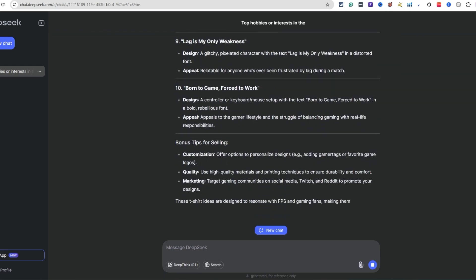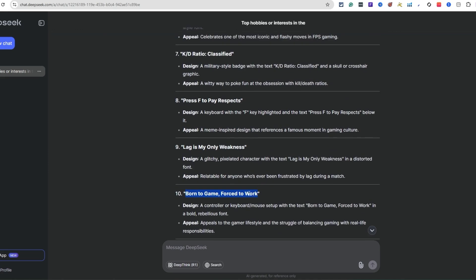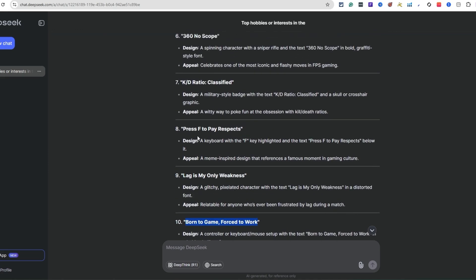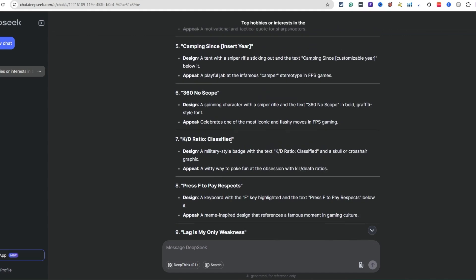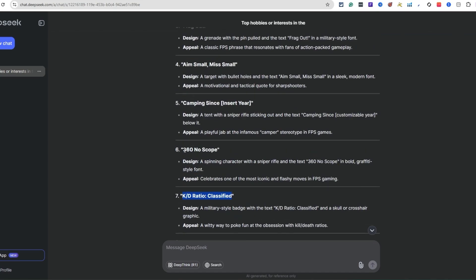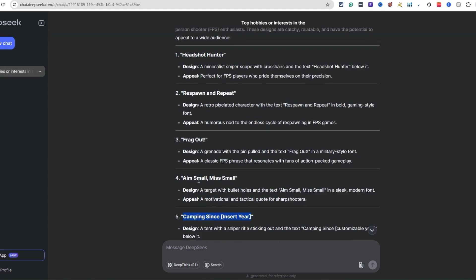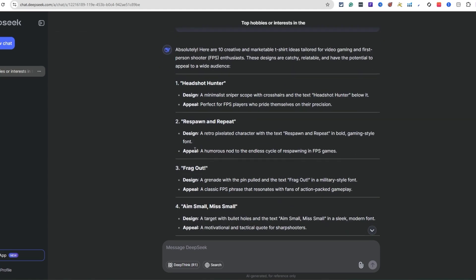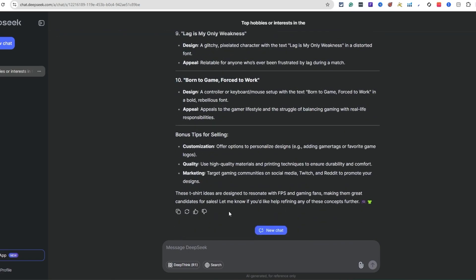This is some good stuff! 'Lag is my only weakness' - that's dope. 'Born to game, forced to work' - that's cool. 'Press F to pay respects.' 'KD ratio class.' '3D no scope' - that's one of the popular ones in first-person shooters. 'Aim small miss small.' All of this is really good stuff.